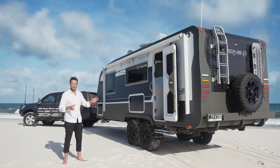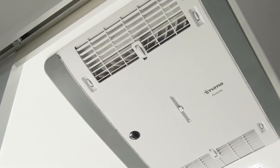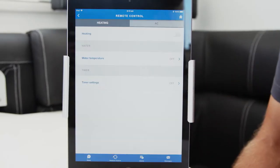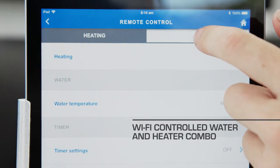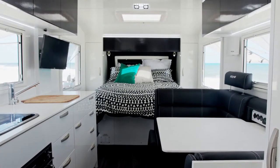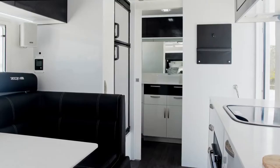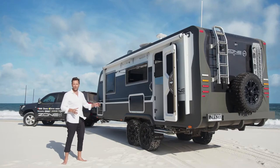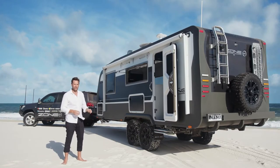Another exclusive feature of the Summit Series is the integration between the air conditioning and the heating system. Running the D6 diesel hot water and hot air system, it integrates perfectly into a touch control on your tablet. All of this technology and off-road capability does not take away from the luxury that we put into every Zone RV caravan.